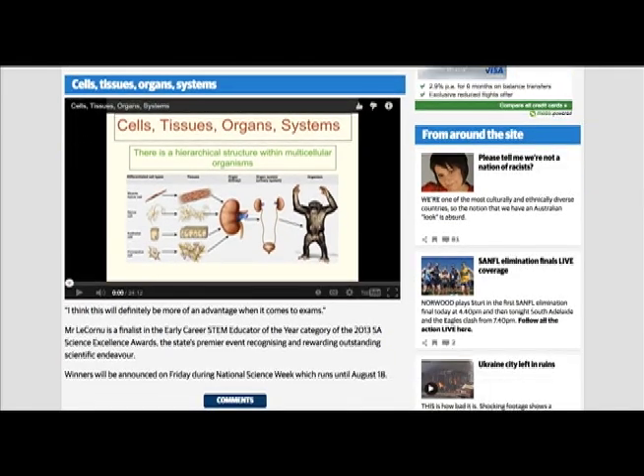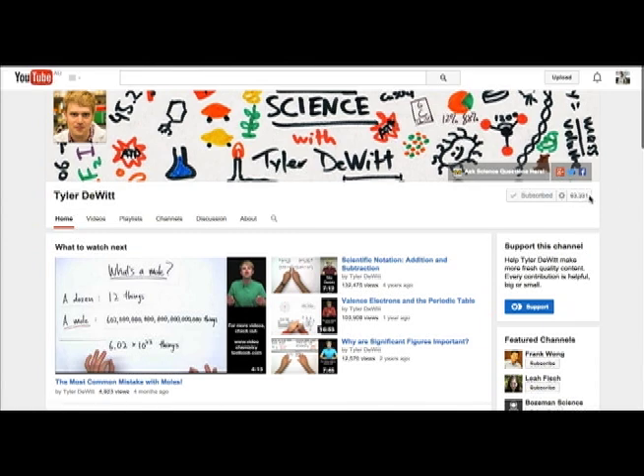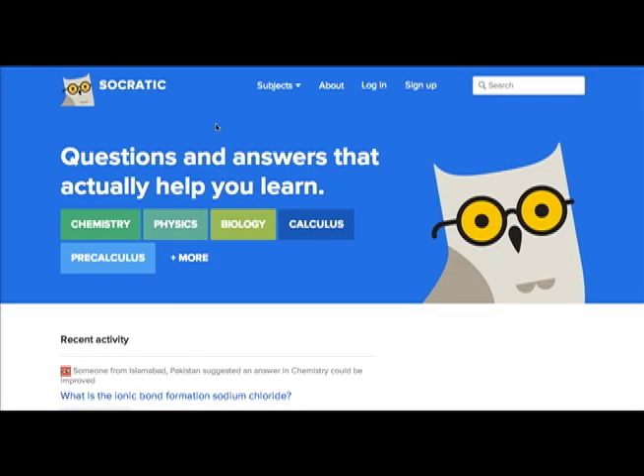I was also inspired by another online YouTube teacher. Tyler DeWitt is his name. He has nearly 200 fantastic chemistry videos and over 60,000 subscribers. I actually made contact with Tyler through a startup website project he was involved in called Socratic.org. It's a website dedicated to providing a space for teachers to actually build entire courses and to post their video lessons so that students have got a one-stop shop to find all of the videos that they need. I actually got involved in helping them develop the biology section of the site.